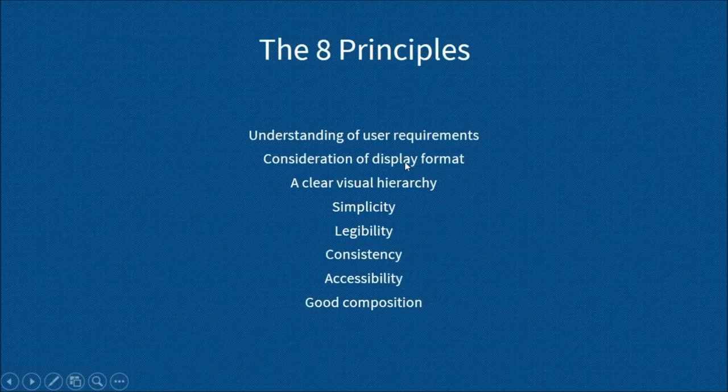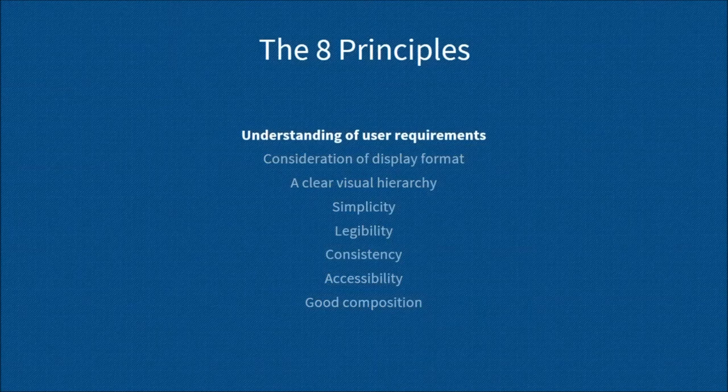There are eight principles in total. You can find the principles and details about each one on our website. So: understanding the user's requirements. This is pretty much as it says — it's understanding what the user wants from your map or data visualization. It's speaking to the user. We can borrow techniques from user experience to help us gather these requirements and drill down into what's really important — understanding what the user wants, what they expect, and what they should experience.